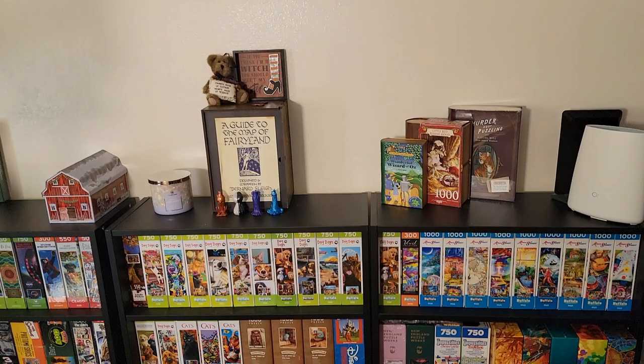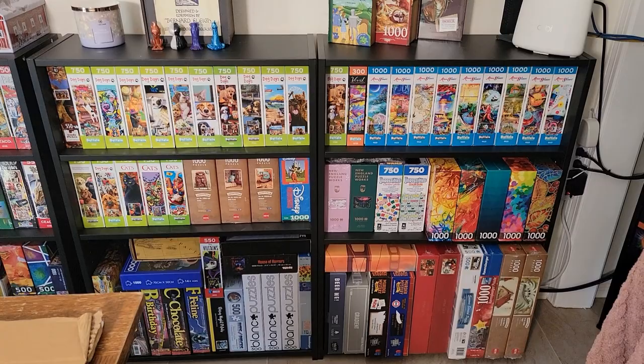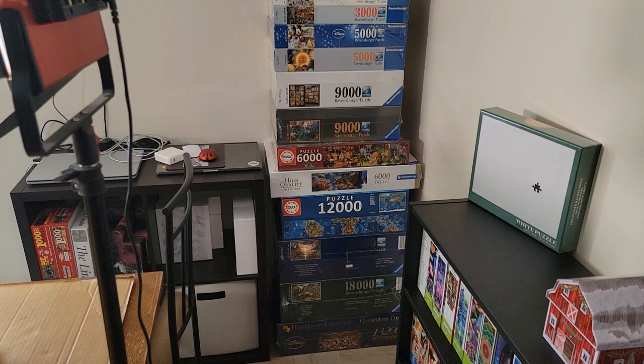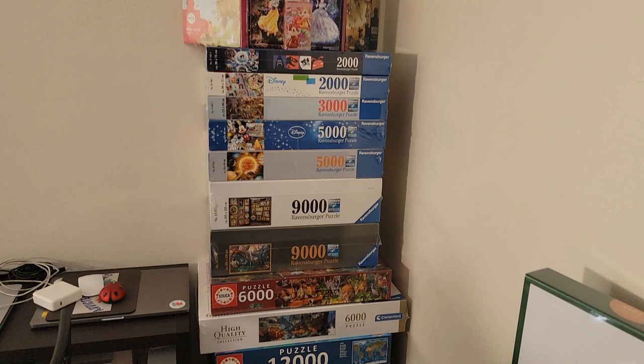There are a lot of Impossibles and Murder Mystery puzzles. More Buffalo Games, Amy Stewart, Minty Fizz. And then my big collection of larger puzzles in the corner here. I haven't hung anything on the walls yet — I'm going to do that probably today and tomorrow, because I have puzzles to hang up, of course.